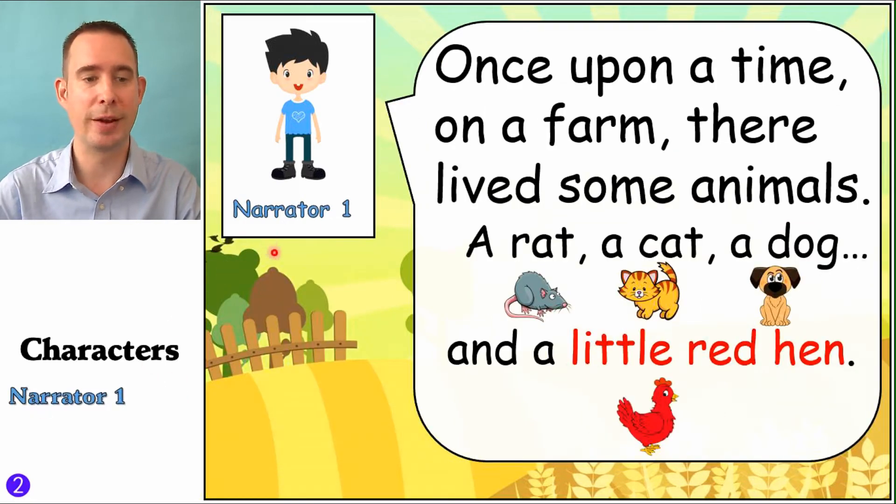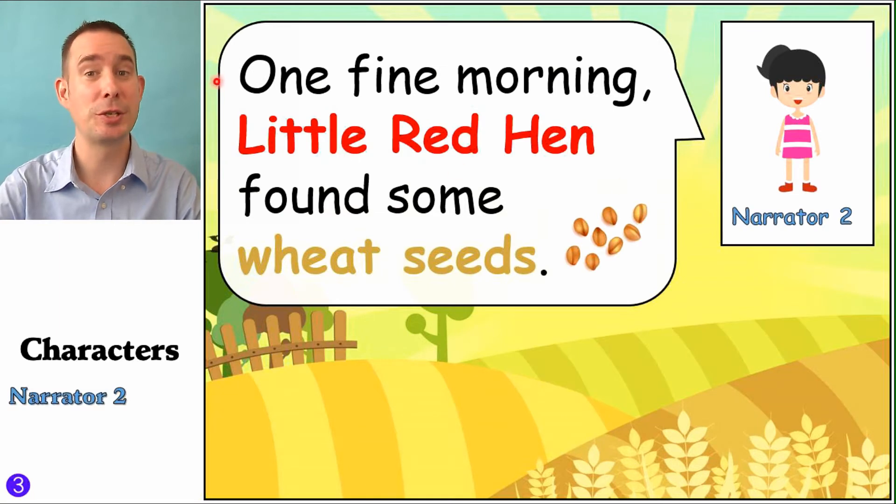Narrator One — let's get the characters. 'Once upon a time, on a farm, there lived some animals. A rat, a cat, a dog, and a little red hen.' And now, with the Little Red Hen, that's the name of the character. Narrator Two, that's your part: 'One fine morning, Little Red Hen found some wheat seeds.' So 'fine morning' — it's like a sunny morning, good weather. The wheat seeds are what they look like here, and they grow into wheat plants.